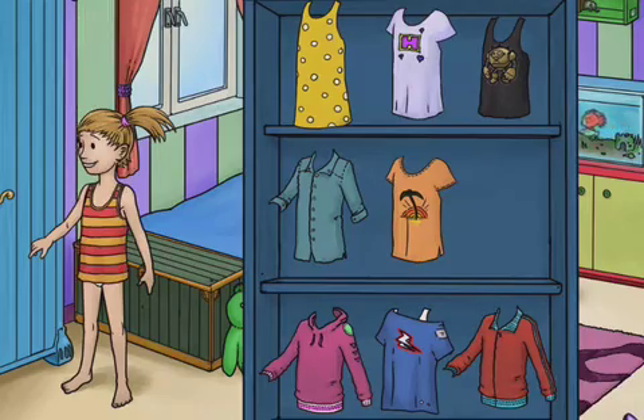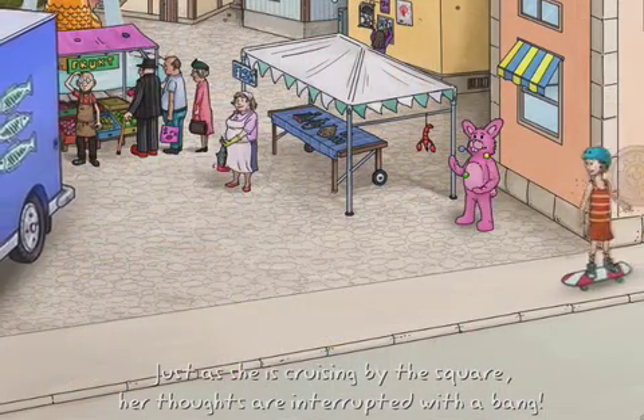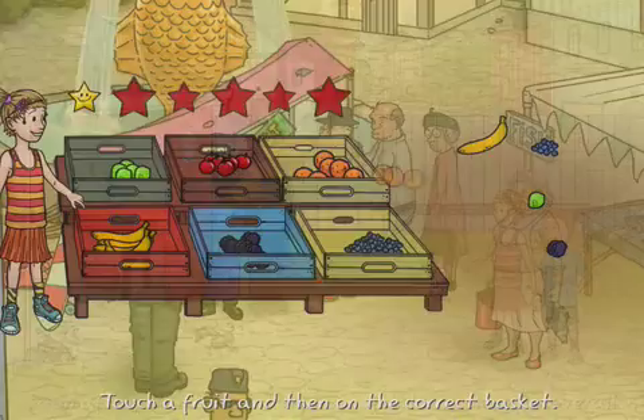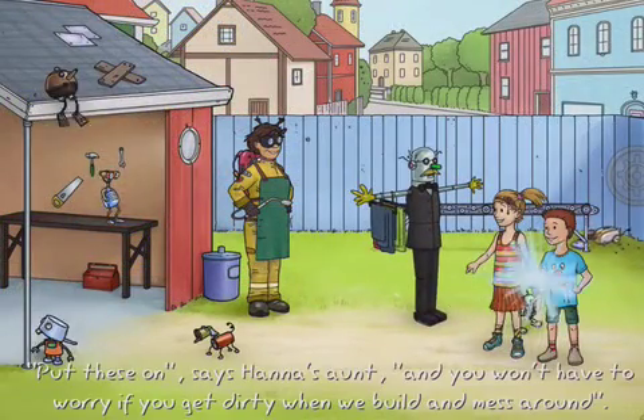The variations are many and the only limitation is the children's creativity. On the way, they get to do educational elements, like sorting fruit and choosing correct colors. The tale alternates between interactive moments and games and is presented with a narrator and subtitles.